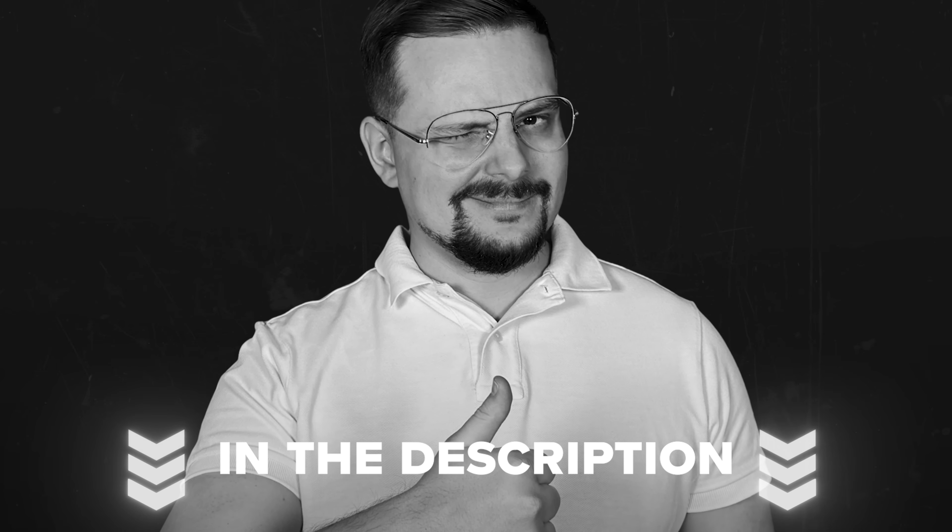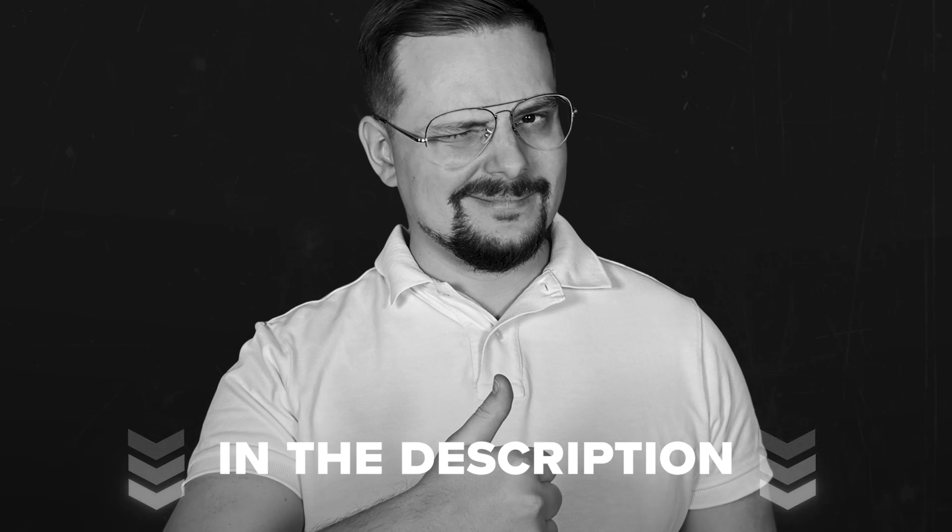Before we get started, just a quick reminder: check the description for helpful links and discounts you won't want to miss. Let's jump right in!